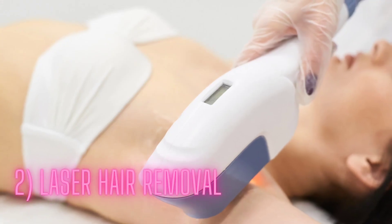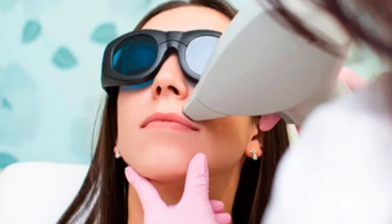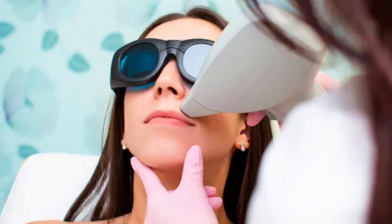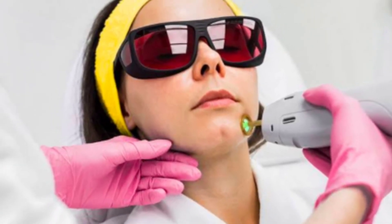Laser hair removal: If you're looking for a more permanent solution to facial hair, laser hair removal may be a good option. This method uses a laser to target the hair follicle, destroying it and preventing future hair growth. While it can be expensive and time-consuming, the results can last for several years.